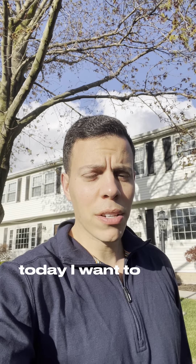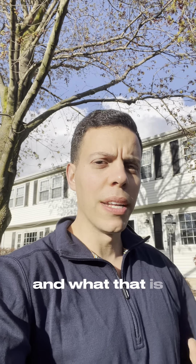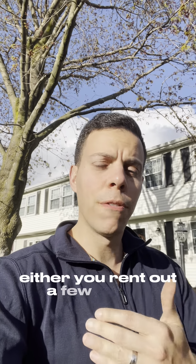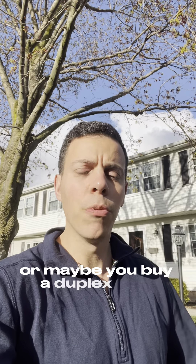Good afternoon, everybody. Today I want to talk about house hacking and what that is. House hacking is when you buy a place and either rent out a few rooms, or maybe you buy a duplex or two-family.